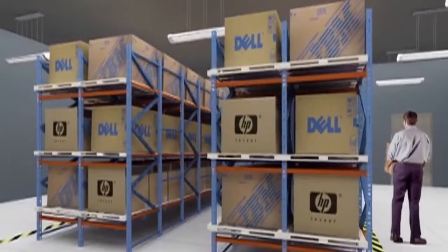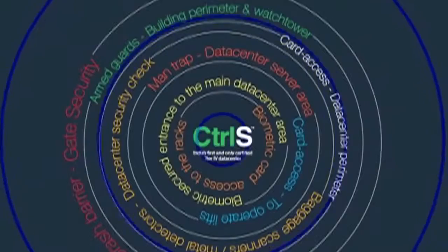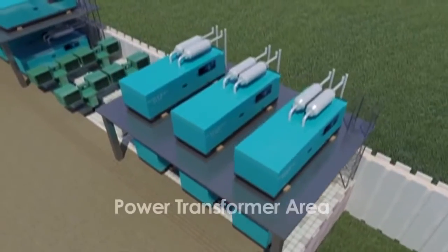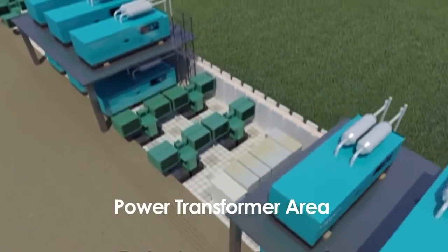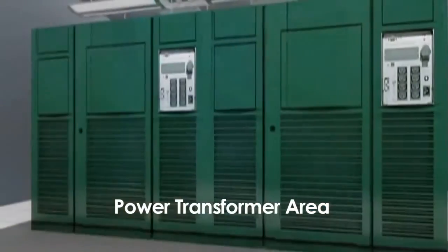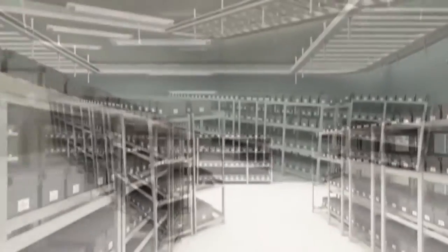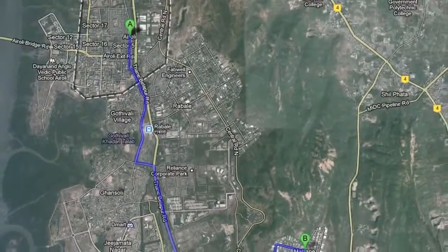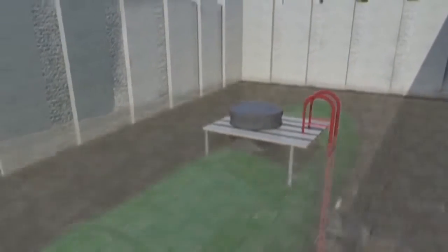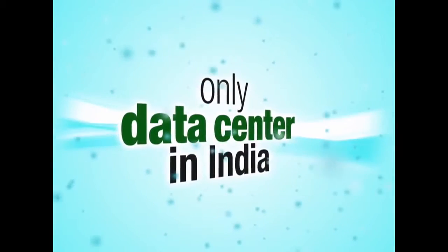A data center is built to last forever, yet the equipment inside is continuously being upgraded. The data center design incorporates space to scale with new IT equipment without compromising on safety. Like their business, our customers expect their data to be always on. To guarantee zero chances of power failure, all electrical and mechanical equipment in this data center is connected to two active power sources from two different power plants located at Iroli and Mahapik, along with a backup diesel reservoir capacity. We are the only data center in India to have this dual distinction.